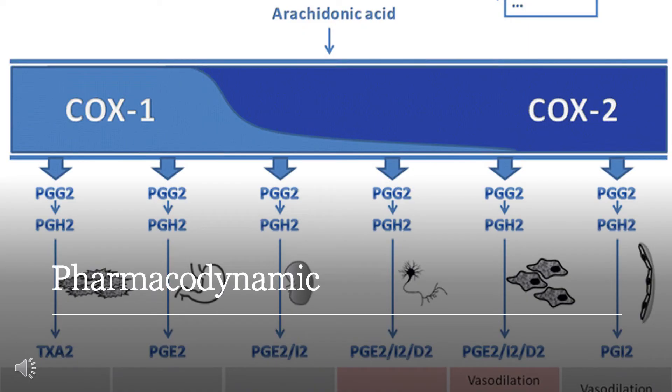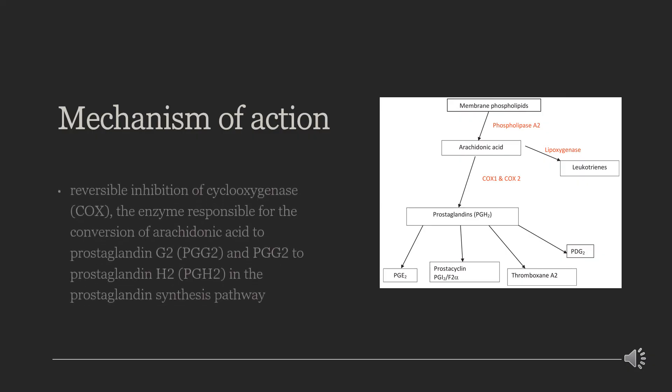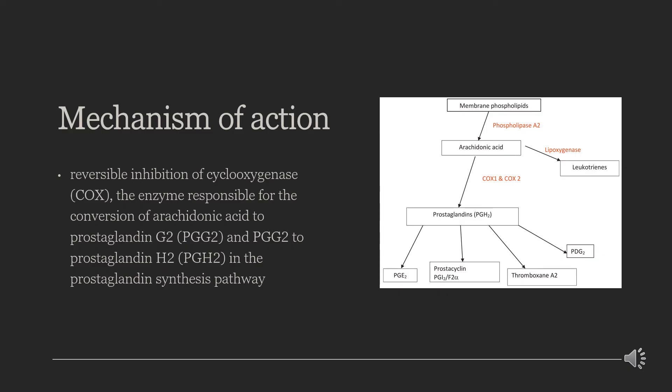Etoricoxib is a COX-2 selective inhibitor, approximately 106 times more selective for COX-2 inhibition over COX-1. Like any other COX-2 selective inhibitor, etoricoxib selectively inhibits isoform-2 of the cyclooxygenase enzyme (COX-2), preventing production of prostaglandins (PGs) from arachidonic acid.